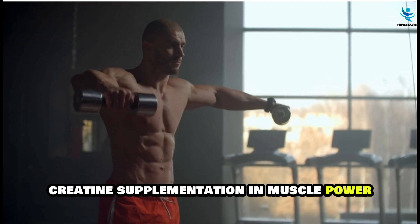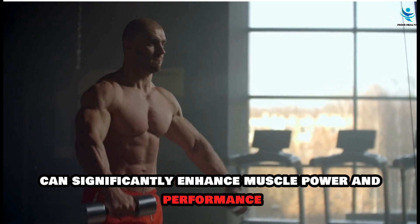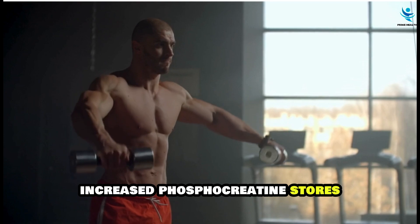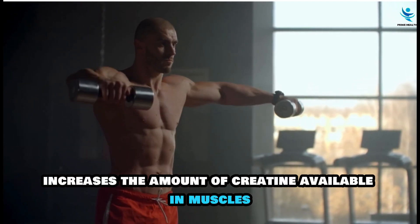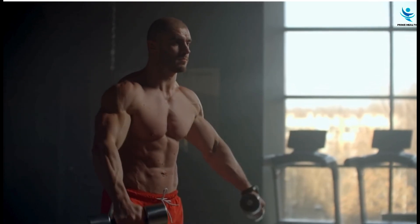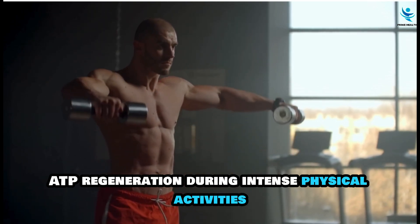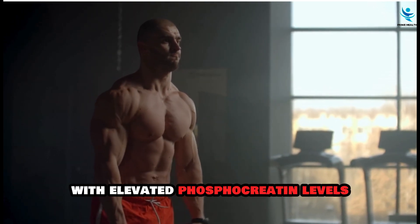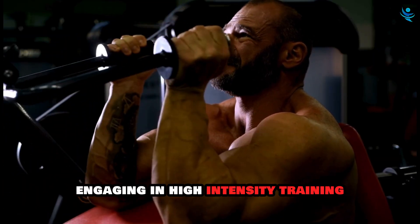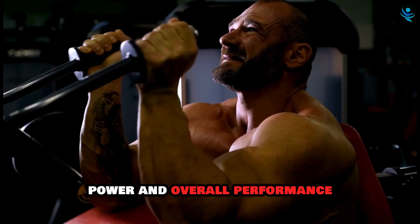Creatine supplementation can significantly enhance muscle power and performance. Supplementing with creatine increases the amount of creatine available in muscles, thereby boosting phosphocreatine stores. Higher phosphocreatine levels allow for more rapid ATP regeneration during intense physical activities, and athletes engaging in high-intensity training can experience improved strength, power, and overall performance.